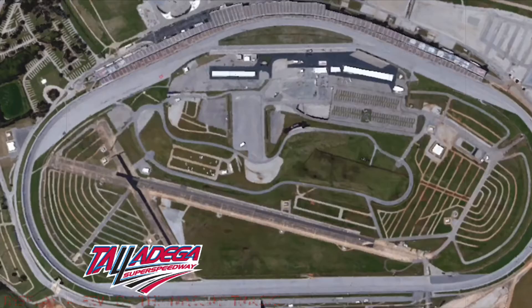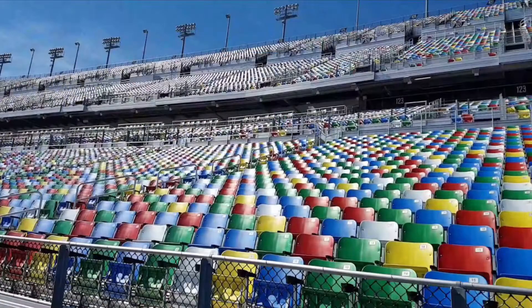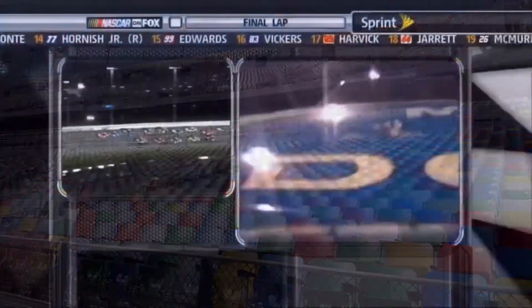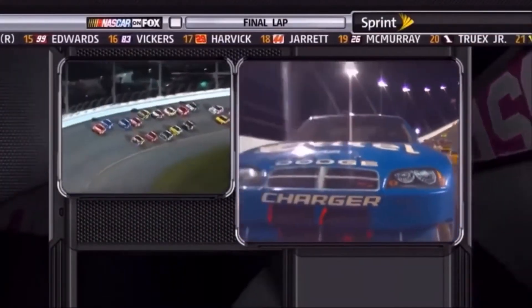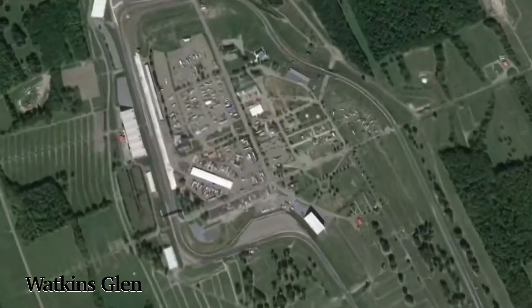There are a lot of different types of tracks. Huge tracks like Atlanta and Daytona tend to bring more spectators — not only because of the large seating capacity, but because a lot of action tends to happen on those bigger tracks. NASCAR sometimes switches things up and goes to road courses like Watkins Glen International or Sonoma.